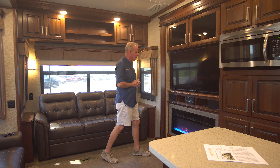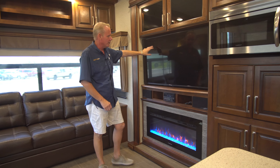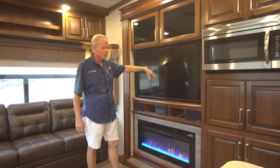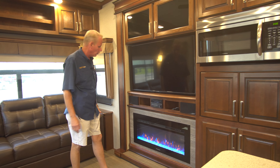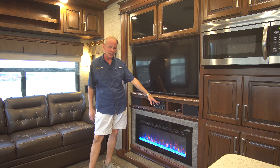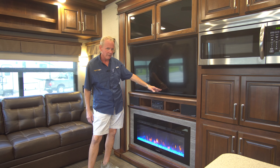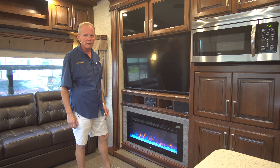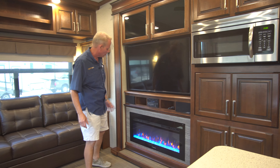They face over to the entertainment system, which has a very large Furrion flat screen television. Furrion makes RV-specific televisions — this has vibration resistance and heat resistance, and it's made just for RVs, so it should hold up longer. It's got the Furrion stereo system with a DVD player built in right below that. What's really cool is when you have the Furrion system and the television, they talk to each other. So if you pop a DVD in here, it's going to go right over to DVD on the television — very easy to get a movie going.